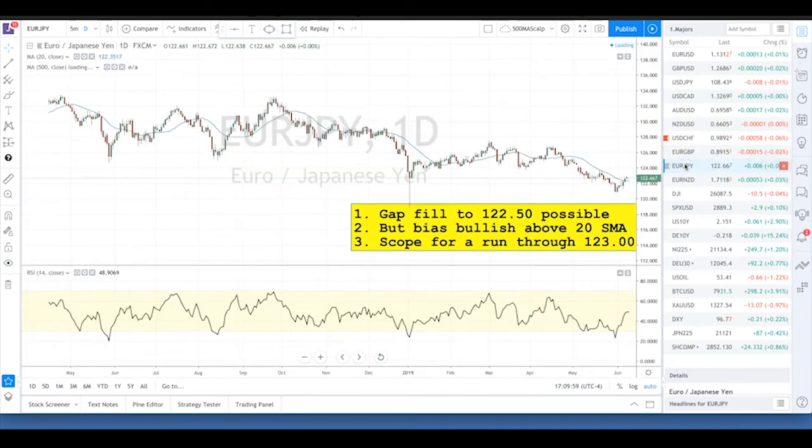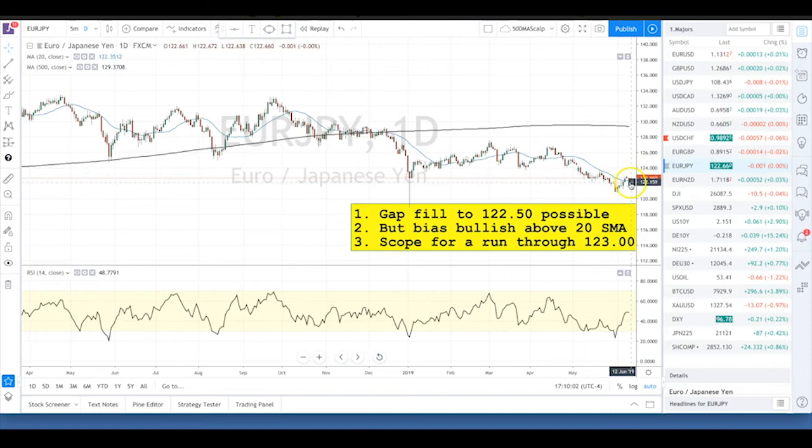Euro/Yen is a similar story. It's already above the 20 SMA, so it's already given us a positive signal to the upside. The question is whether Dollar/Yen can trade its way back up towards the 109s — that will really pull us through the 123s and possibly closer to 124. This spike high around 123.65 is certainly going to act as pretty serious resistance. Generally the whole 123.50 to 124 zone will be a more formidable resistance, but from current levels there is quite a lot of room to move up if we get positive risk flows.